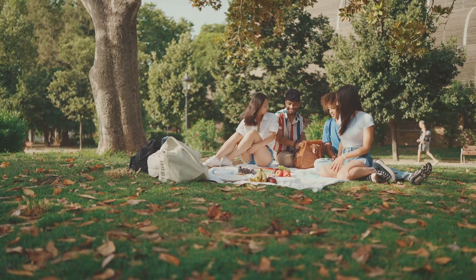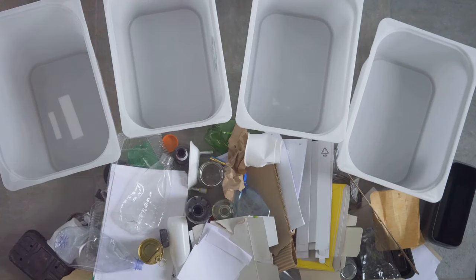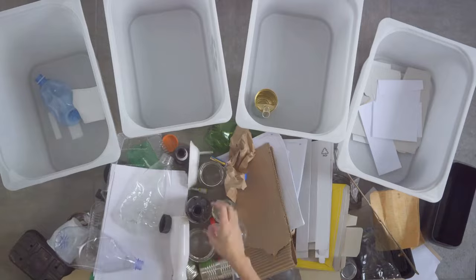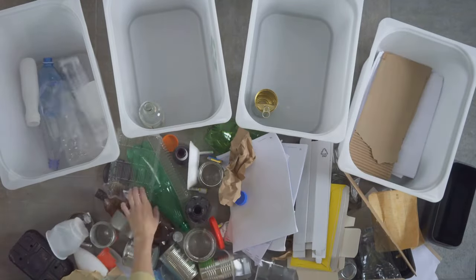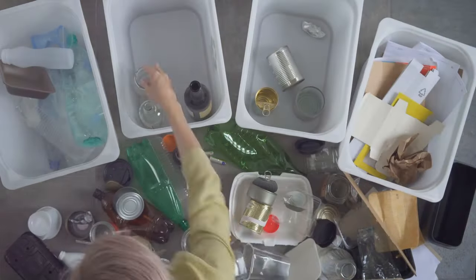It's about creating a life that brings you joy, peace, and fulfillment. Now, it's your turn — start decluttering and experience the freedom and peace that comes with it. And don't forget to like, share, and subscribe for more tips on living a clutter-free life.